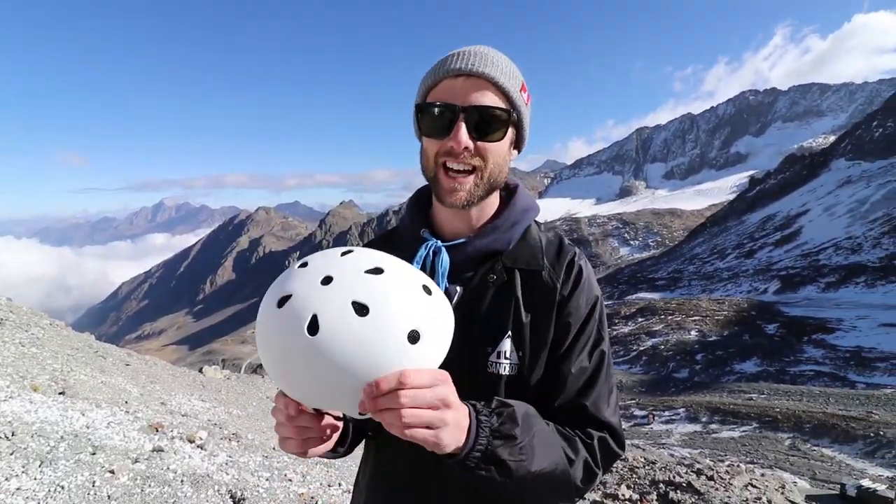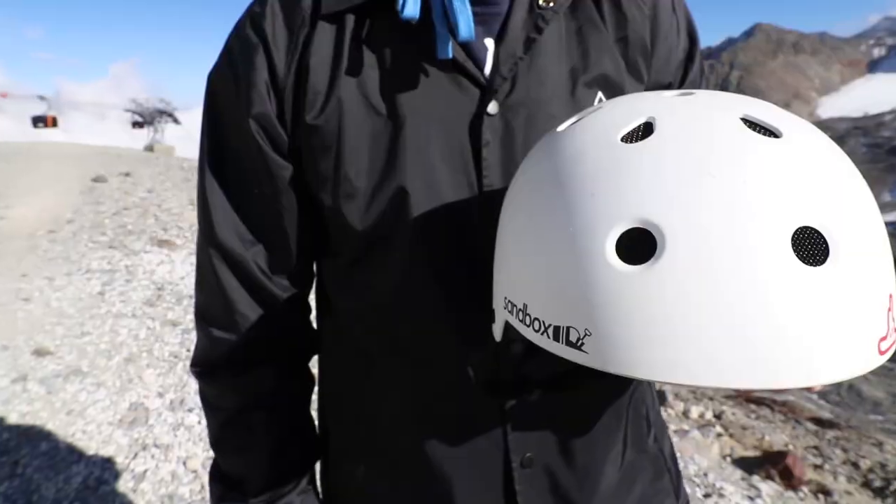My helmet this year — you guys know I ride Sandbox helmets. They're light, they're simple, and they're going to keep you safe. If you're snowboarding, definitely pick up a helmet.